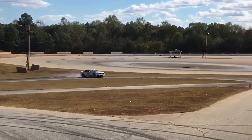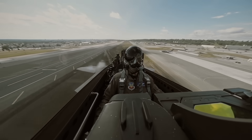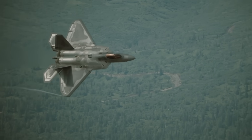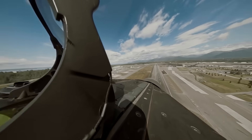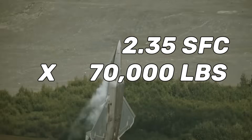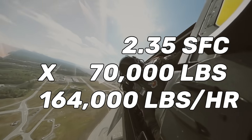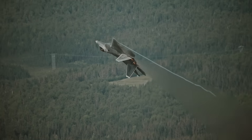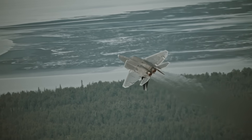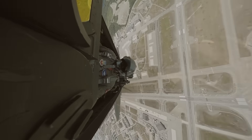The same way if you were to drive around town with your foot on the floor, your gas mileage would really suffer. But the maximum SFC under afterburner is a mind-boggling 2.35 pounds of fuel per pound of thrust per hour per engine. So we multiply our max SFC of 2.35 by the total 70,000 pounds of thrust from both engines, and we get 164,000 pounds of fuel burned per hour, or roughly 2,742 pounds of fuel per minute. That means with a full tank of fuel, an F-22 could fly for just over six and a half minutes under full afterburner before it burned every drop of fuel it had on board.